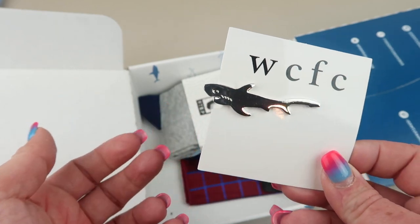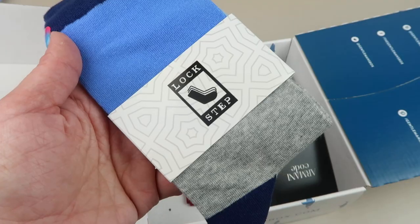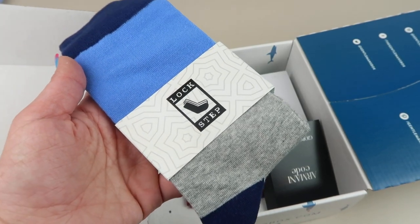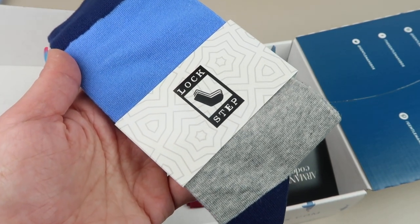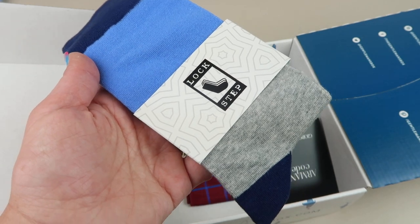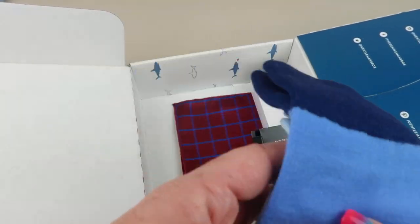From Lockstep Apparel we have a pair of socks — they are $15 and made of 70% cotton, 23% nylon, and 2% spandex. Nice classic look.